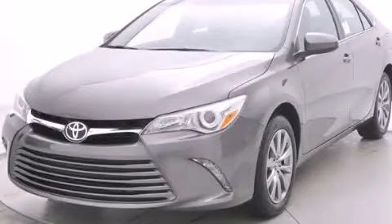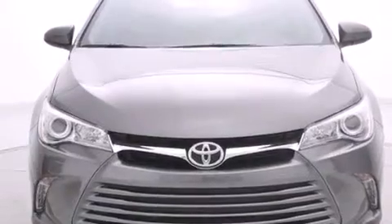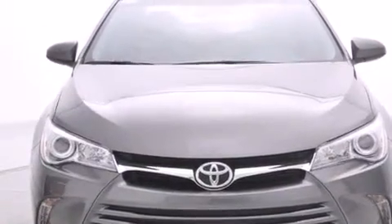This is a brand new 2015 Toyota Camry. It has a 2.5-liter 4-cylinder engine and a 6-speed automatic transmission.